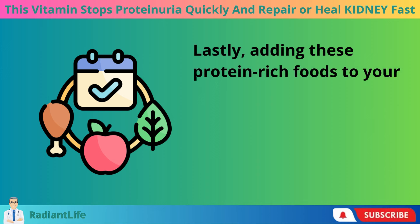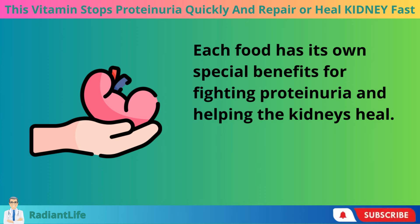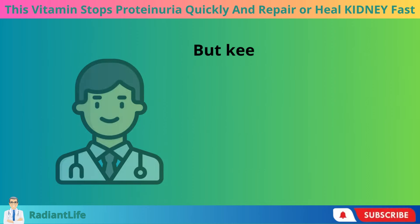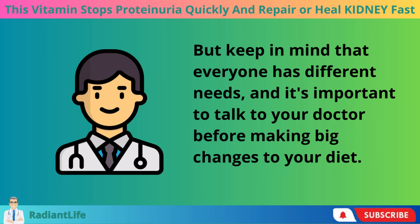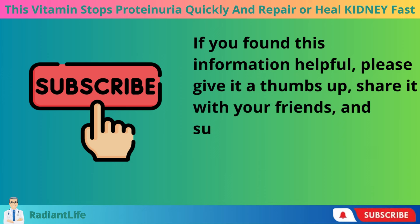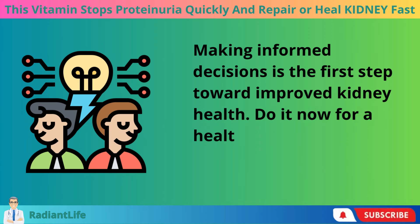Adding these protein-rich foods to your diet can make a huge difference in the health of your kidneys. Each food has its own special benefits for fighting proteinuria and helping the kidneys heal — including eggs, plant-based soy, nutrient-dense quinoa, healthy dairy options, and whey protein for muscles. Keep in mind that everyone has different needs, and it's important to talk to your doctor before making big changes to your diet. These tips are not meant to replace medical advice. If you found this information helpful, please give it a thumbs up, share it with your friends, and subscribe for more information on how to naturally take care of your kidneys. Making informed decisions is the first step toward improved kidney health.